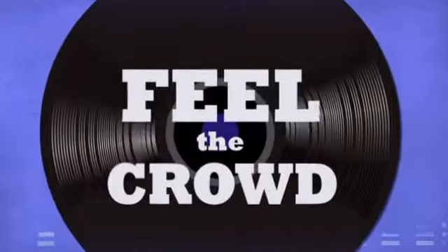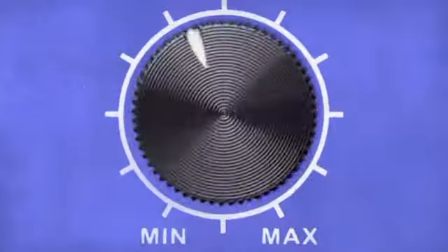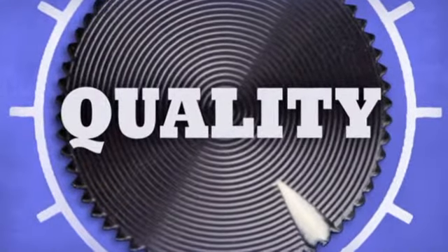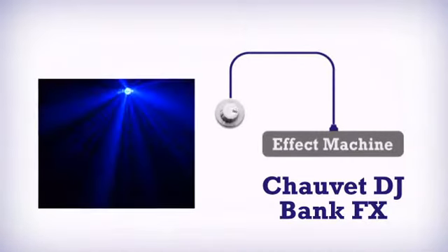Feel the crowd. Live the music. Rock the party. More quality. Get more in an intense effect machine by Chauvet.